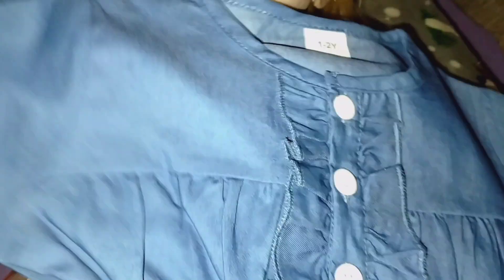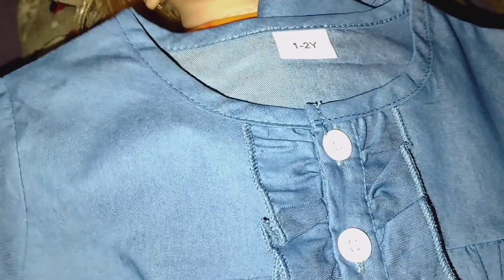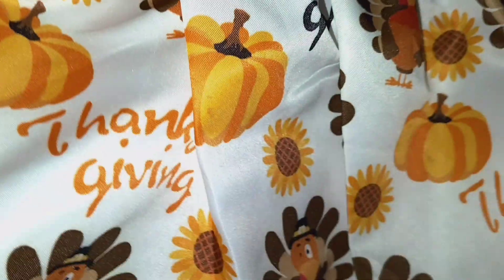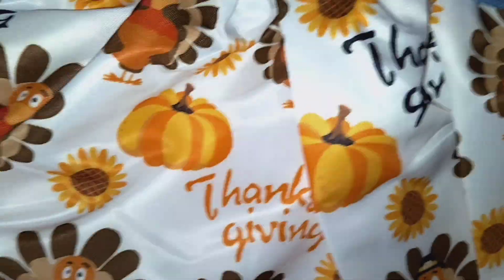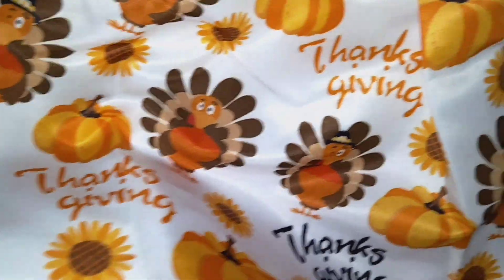I got this off of Temu. It's supposed to be like a little denim top — it looks like it's supposed to look like a top. It has a little white button and then it has the cute little Thanksgiving skirt, but it's really a dress. It's supposed to look like a top and a skirt, but it's so adorable.